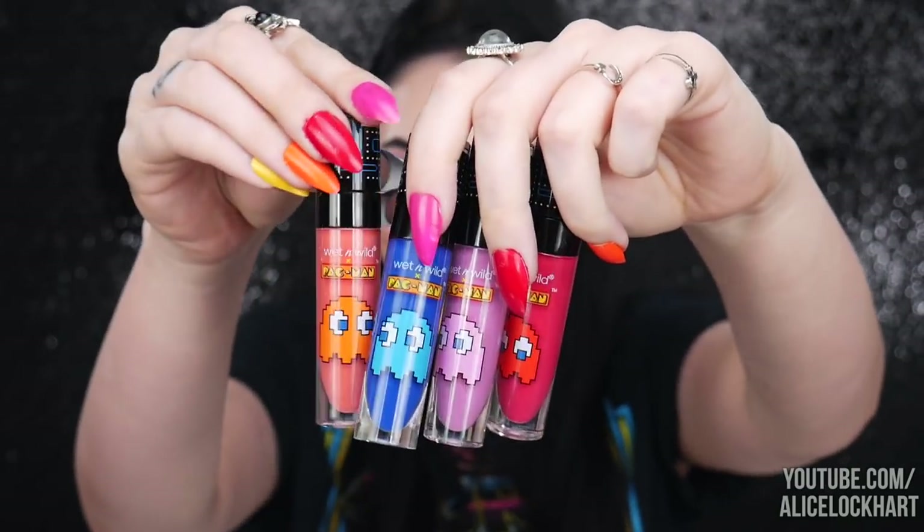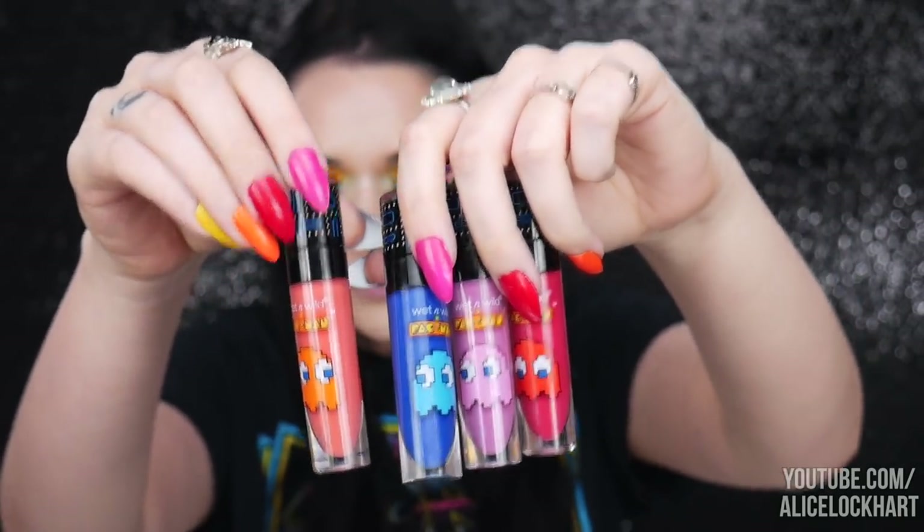Last but not least, let's test out these adorable lip glosses. Starting with the orange one called Clyde. It's a really thick gloss — I like it — but the only thing is it's so sheer. It ends up looking a little streaky and patchy because of how sheer it is. You can build it up and it's a really cute, very flattering color.